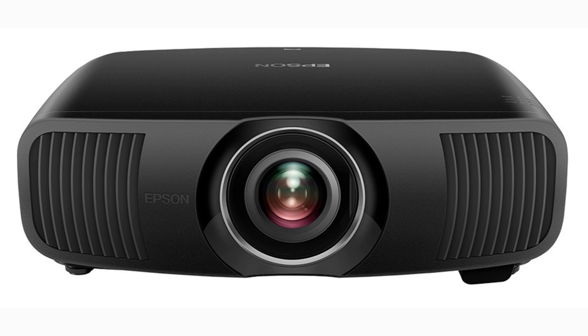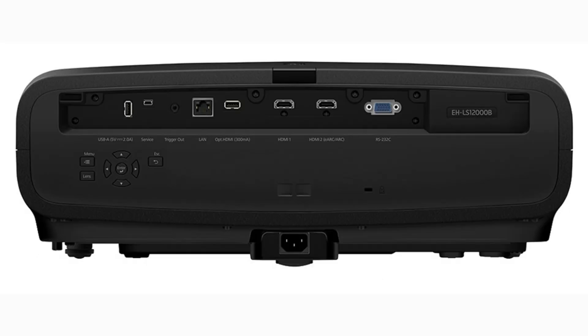The LS-12000 uses a multi-array laser diode rated up to 20,000 hours of use. It produces 2,700 ANSI lumens light output and uses three LCD panels. It has a dynamic contrast ratio of 2.5 million to one and supports HDR10 and HDR10+.